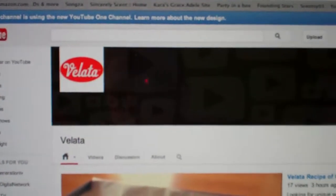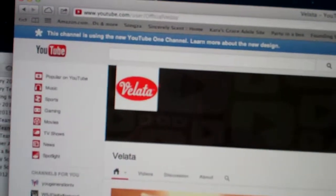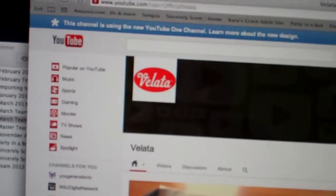Welcome to Troy and Kerry Egan's YouTube channel. Today we're talking about Velotta and introducing you to some of the products that Velotta has — it's the chocolate fondue from Scentsy.